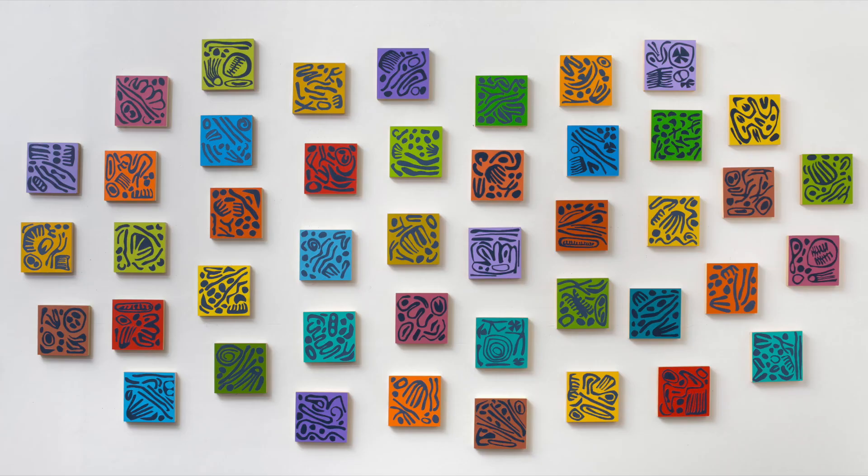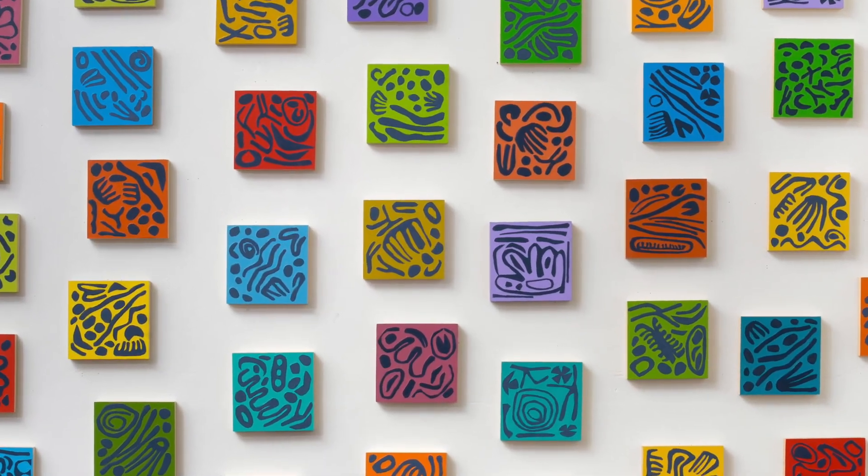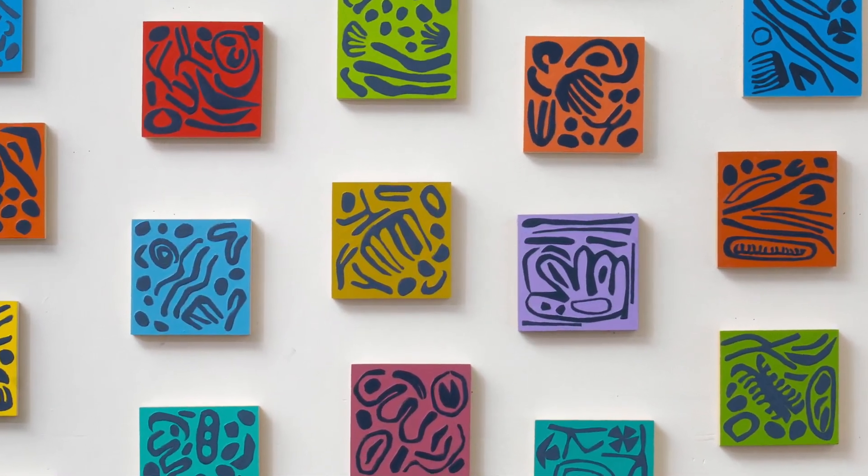The dark shapes are raised up from the wood panel. I did that by collaging some pieces of BFK paper and then painting over them.